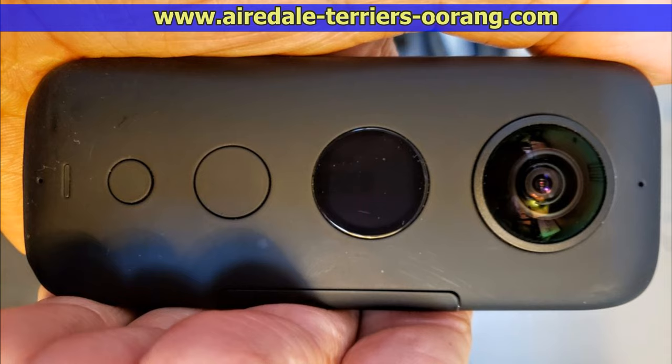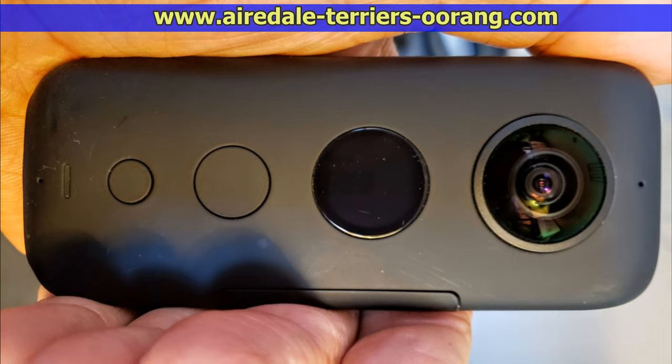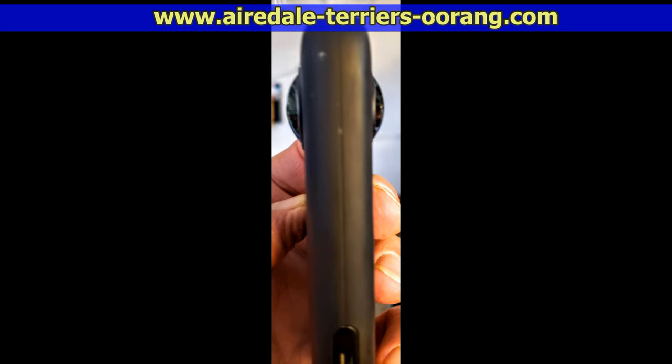This is the camera I'm going to be using — the Insta 360-1X. It's a 360-degree camera. It's really small. You can see both lenses here, and that's about the only negative: you have to keep it in a little pouch so you don't scratch those lenses.